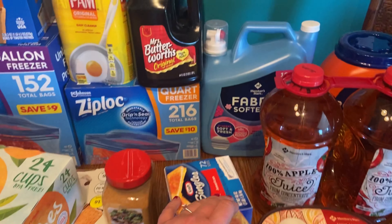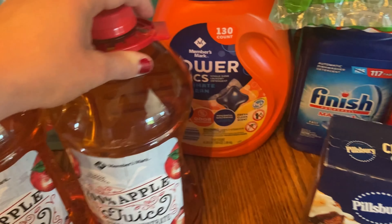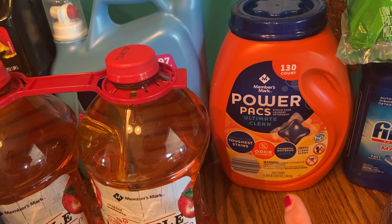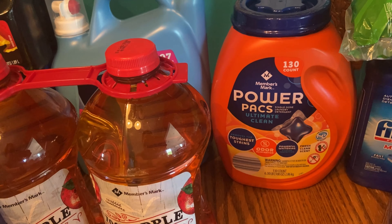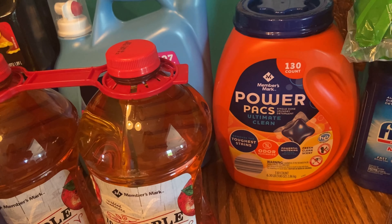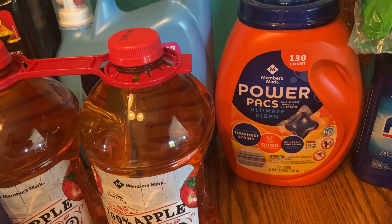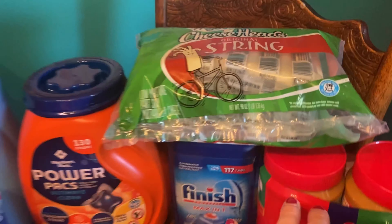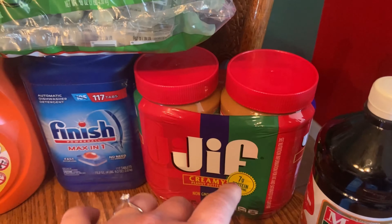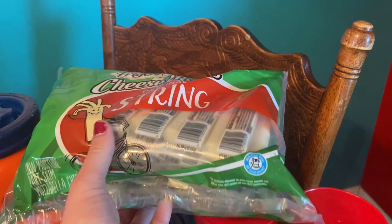I have a container of fabric softener, and the 130-count of the power packs. I really like these — they work very well for getting our clothes clean, which is important because we play softball and when we go to the field we play in the dirt, so it helps get that out really easily. I also have a container of Finish, two jars of peanut butter, and a 48-count of string cheese.